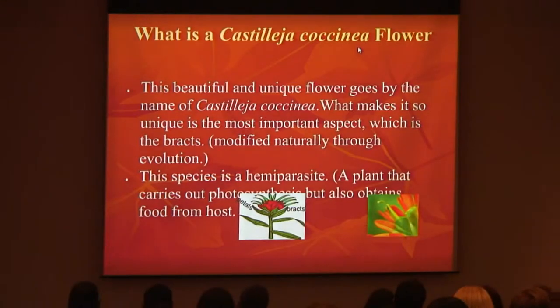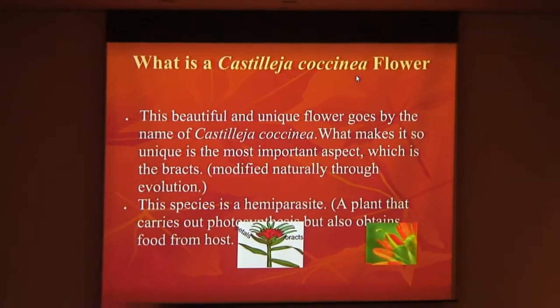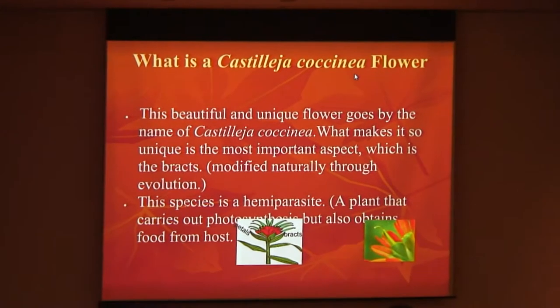What is a Castellate Concilia Flower? This beautiful and unique flower goes by the name of Castellate Concilia. What makes it so unique is the most important aspect, which is the bracts — a modified leaf naturally shaped through evolution. This species is a hemiparasite, which means it carries out its own photosynthesis, but also attains food from the host, so it gets the best of both worlds.